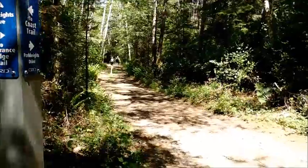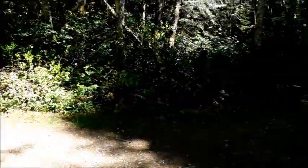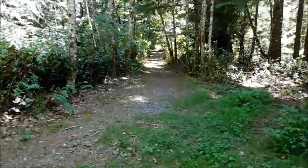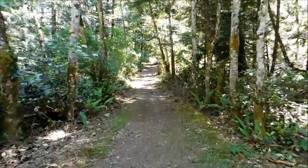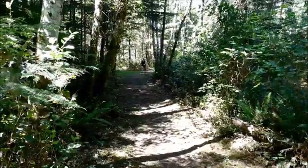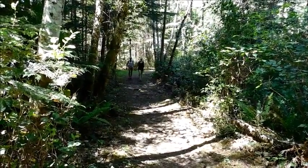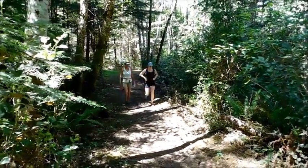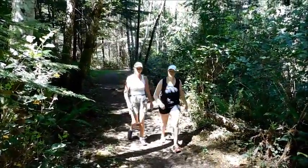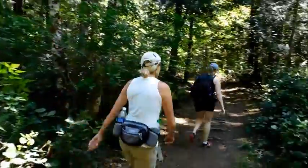Our trusty hikers are actually going the wrong way, so we need to go this way — we know where the parking lot is. Here comes our trusty hikers — they've seen the error of their ways and they're now coming back to the trail that will take us to the Endurance Ridge Trail and back to the car. It was the boundary of the East Duke Regional Park back there.